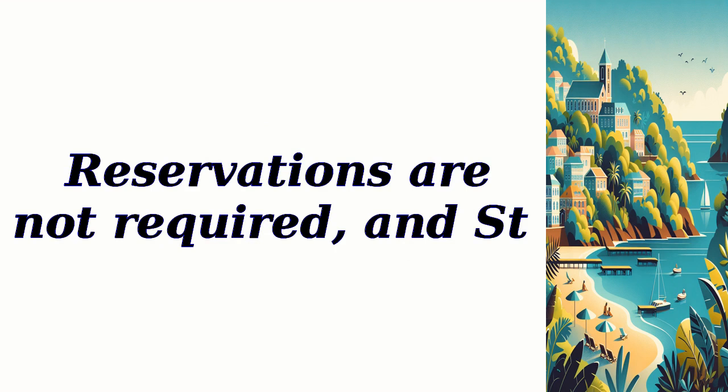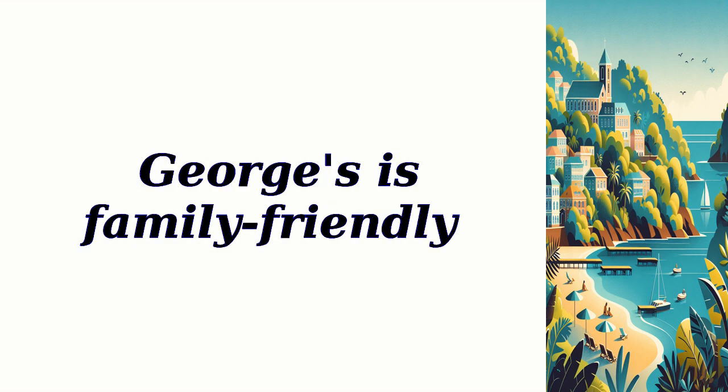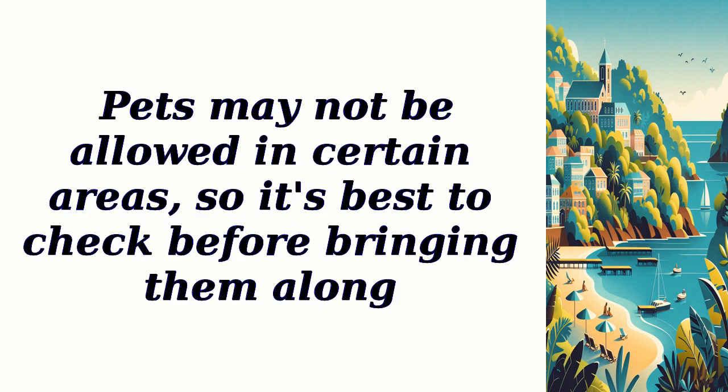Reservations are not required, and St. George's is family-friendly. Pets may not be allowed in certain areas, so it's best to check before bringing them along.